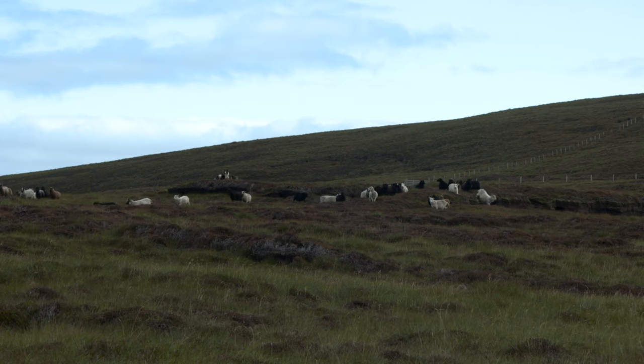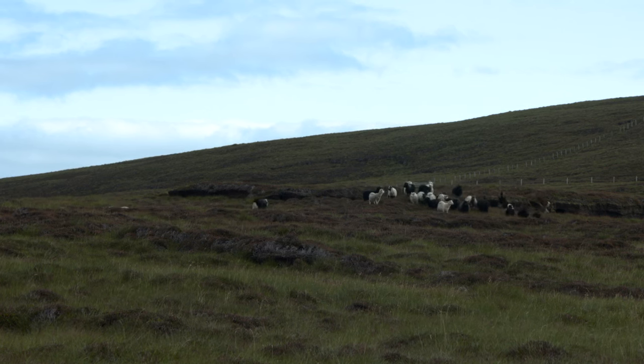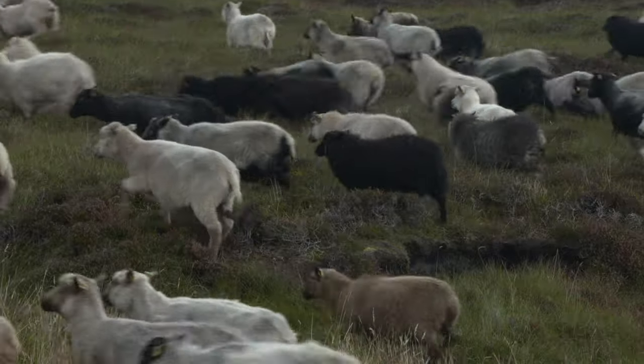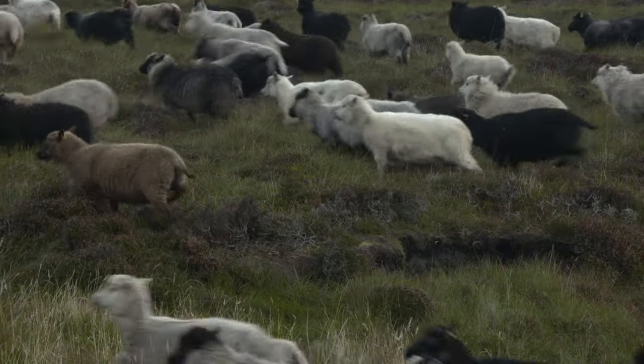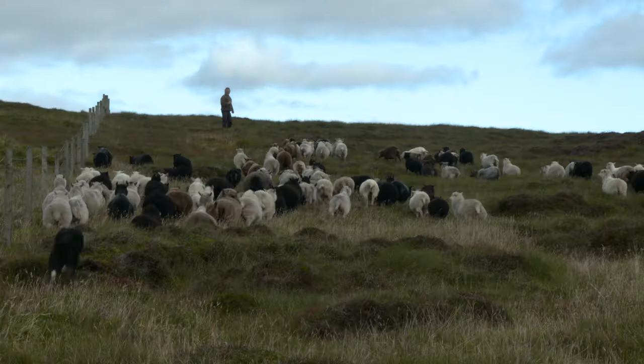Shetland sheep come under the description of northern short-tailed sheep, which developed probably about 4,000 years ago. The Shetland sheep has evolved to an animal which copes with living outside all year round without extra input.